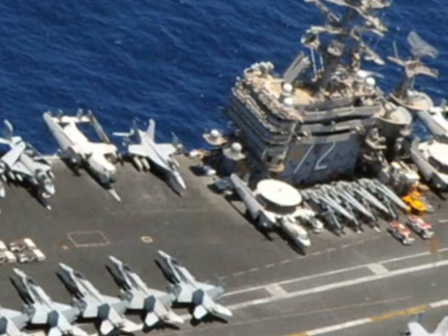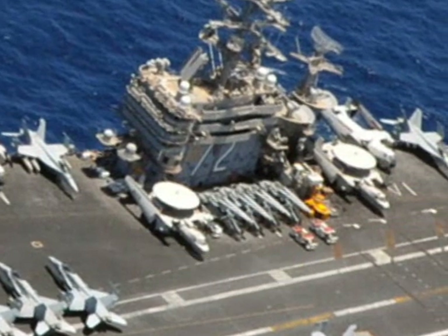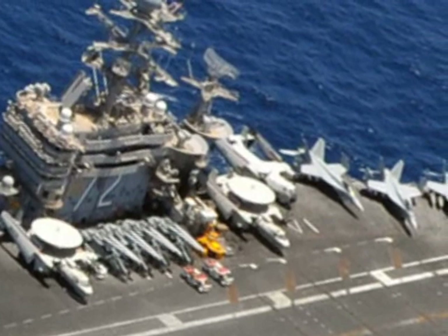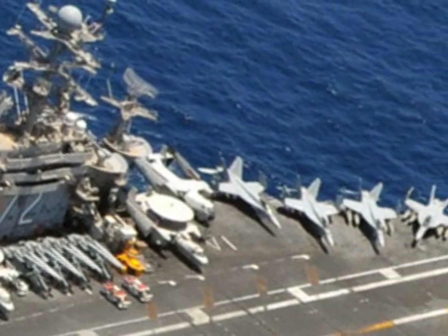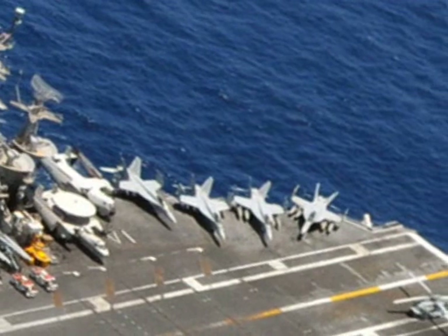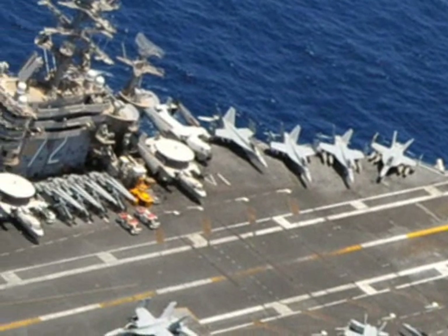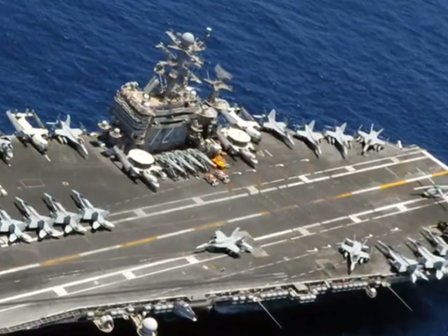Working aft of the six pack, and in front of the island, you have the Hummer and Helo holes, where we park the E-2C and several H-60 Helos. Behind the island is the bomb farm, and aft of the island you'll find the junkyard — a lot of gear gets stored there. As you work back toward the fantail, you first reach elevator three, and behind it, the patio. Beginning at the crotch and running all the way through the six pack, Hummer and Helo holes, junkyard, elevator three, and the patio, you'll notice a red and white line.